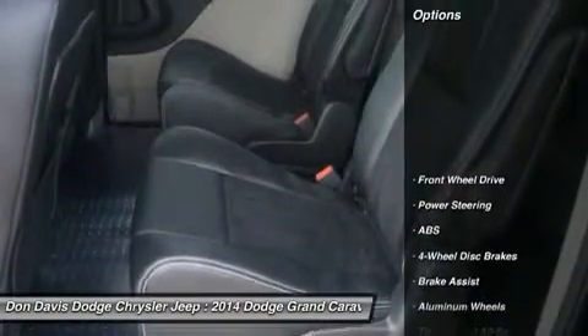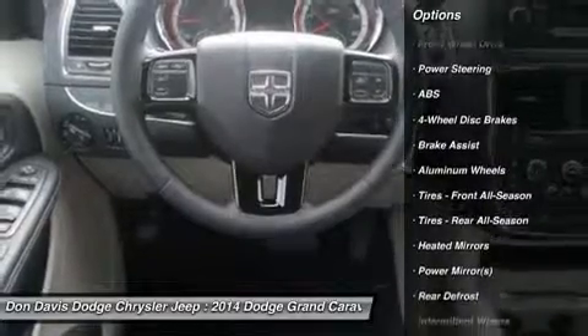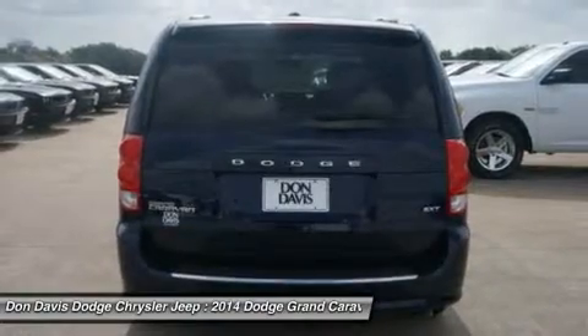Here are some of this vehicle's great options: traction control, power liftgate, anti-lock braking system, stability control, and steering wheel audio controls.